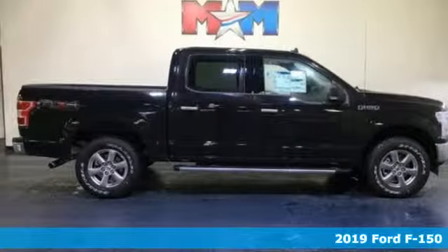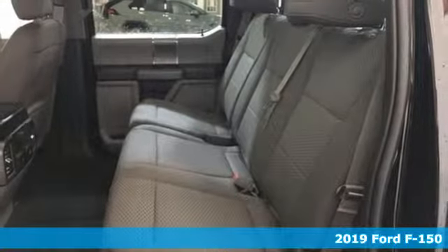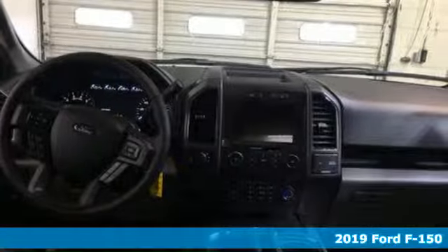It's a new 2019 Ford F-150. Every generation has its Ford. This one's yours. It's equipped for all your driving needs and wants.